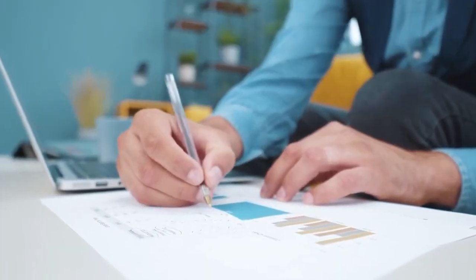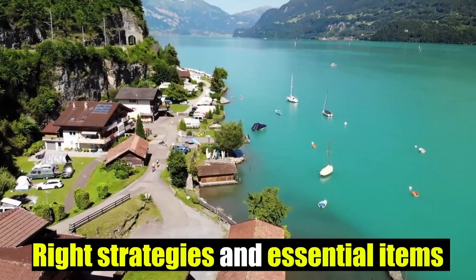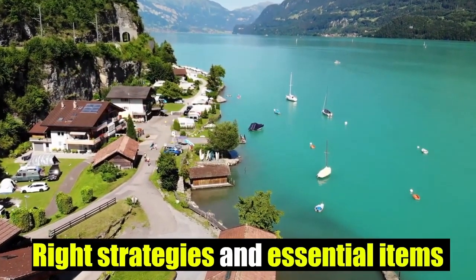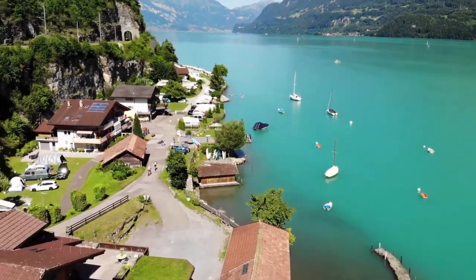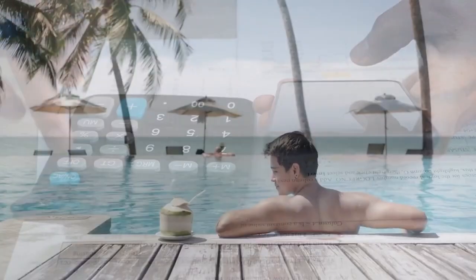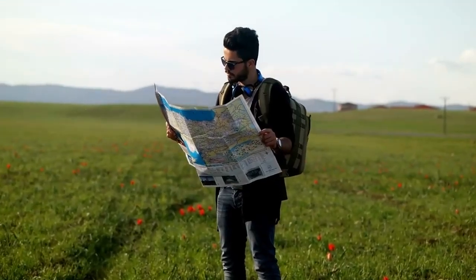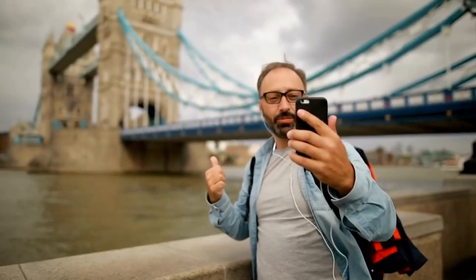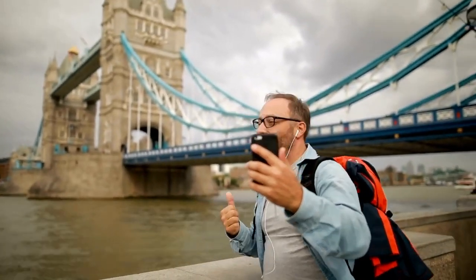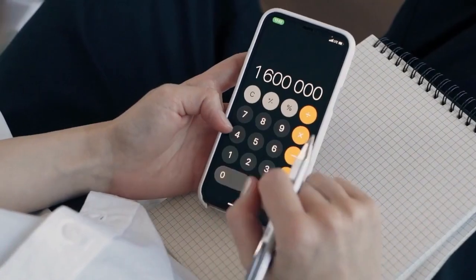Traveling on a budget doesn't have to mean compromising on the quality of your adventures. In fact, with the right strategies and essential items in your arsenal, you can enjoy enriching journeys while keeping your expenses in check. This guide explores the must-have items and savvy tips that can help you make the most of your travel budget. From packing wisely to embracing local experiences, we'll show you how to maximize your travel dollars and create unforgettable memories.